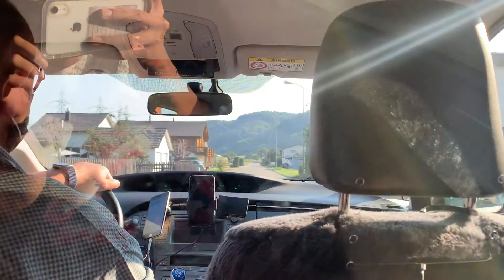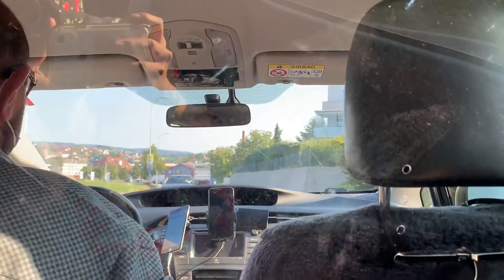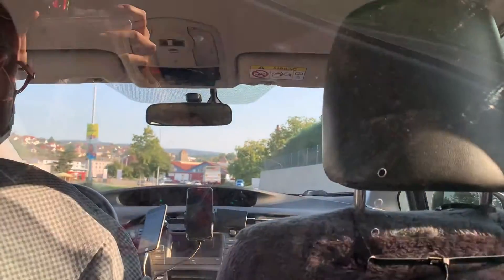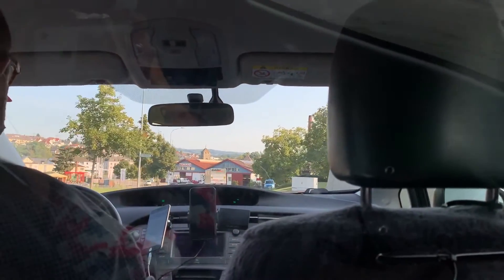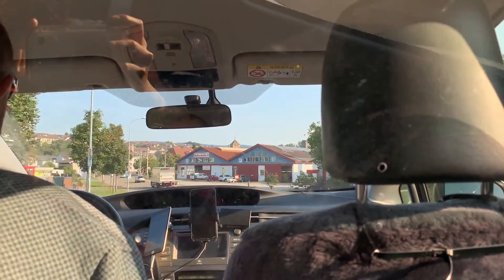During the drive to my Airbnb, my safety concern was pretty low because my driver had a plastic divider installed between us and he also kept his mask on during the ride.